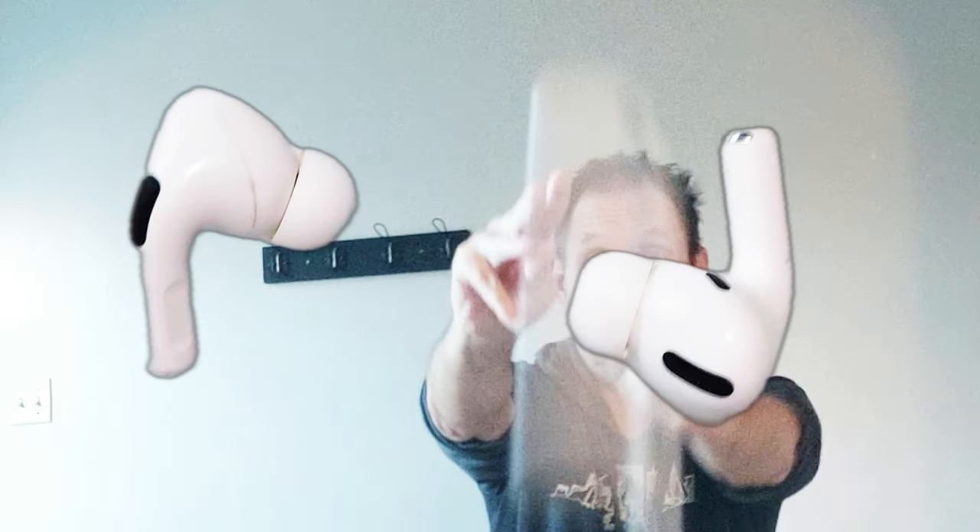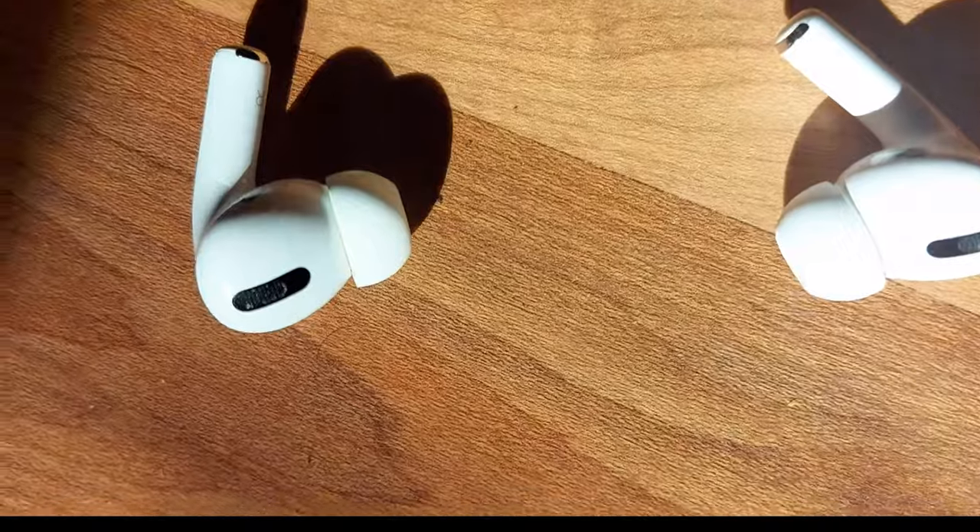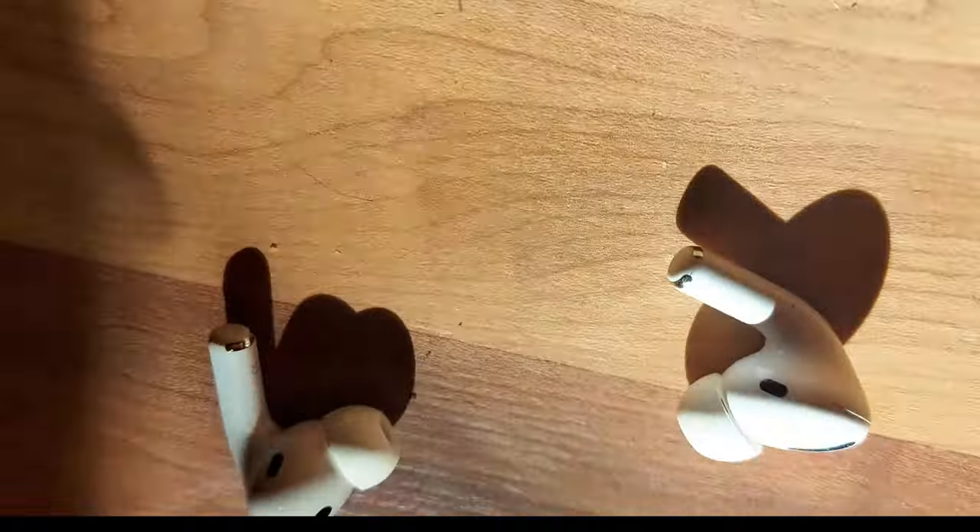Are you looking for Apple AirPods Pro 2nd generation? Well, you came to the right place. I've owned these for two years and here are my thoughts — pros and cons.